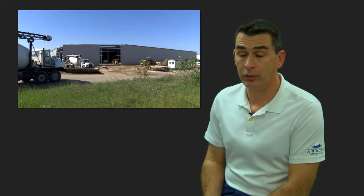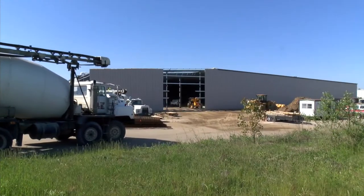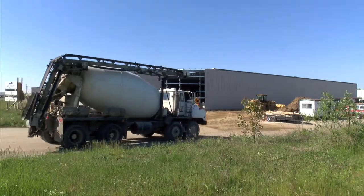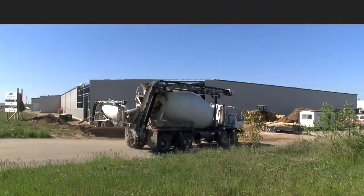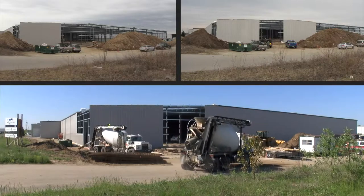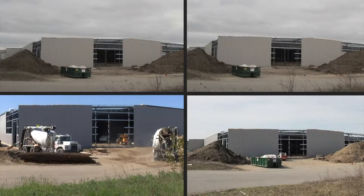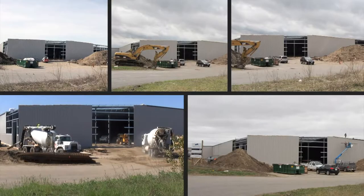This is the third phase of this particular manufacturing facility that we've done for them, so we were the natural connection as far as the addition. We took advantage of a lot of the features we used initially — the Butler MR24 standing seam roof system, the shadow wall cladding, and the Widespan Structural System to maximize the interior space.